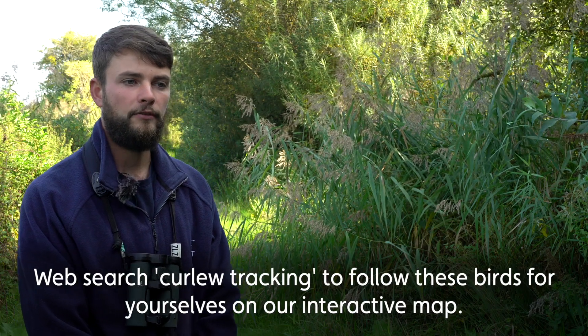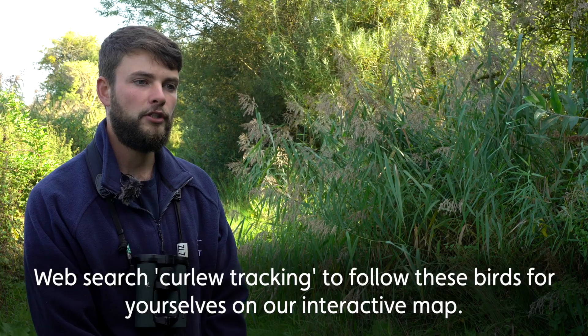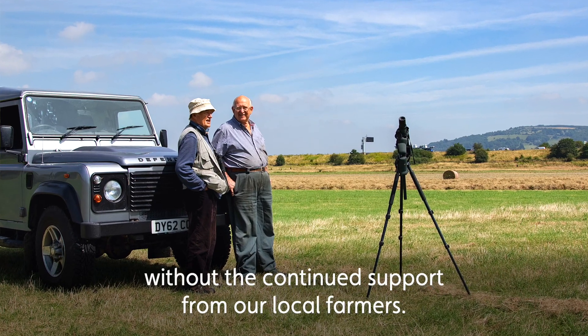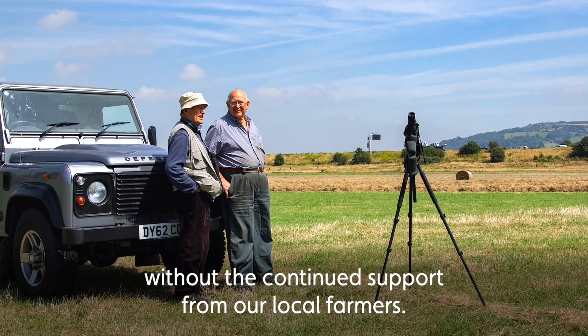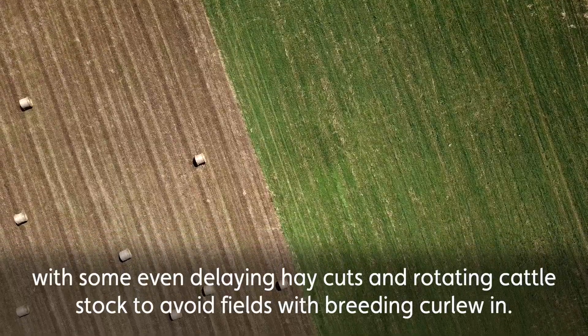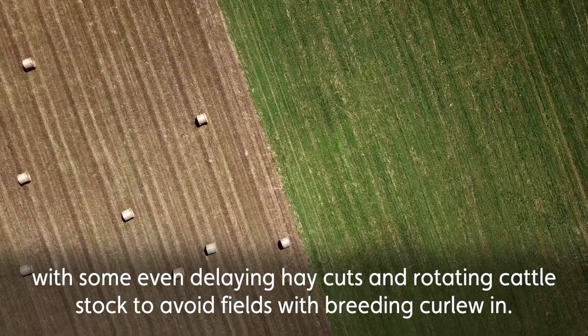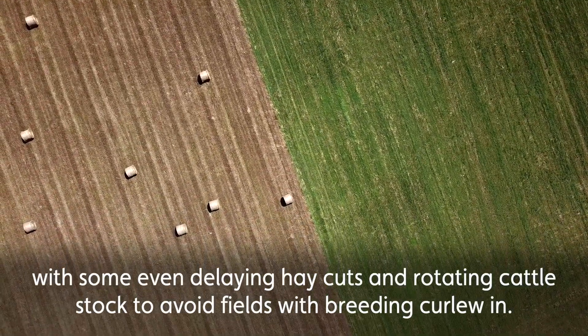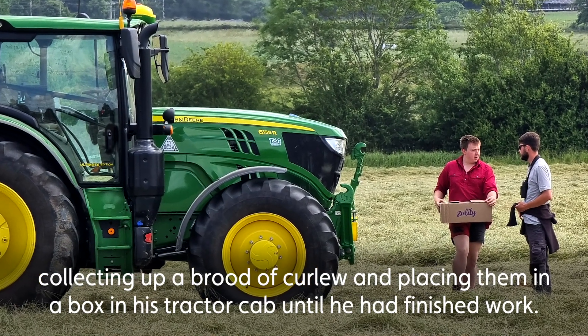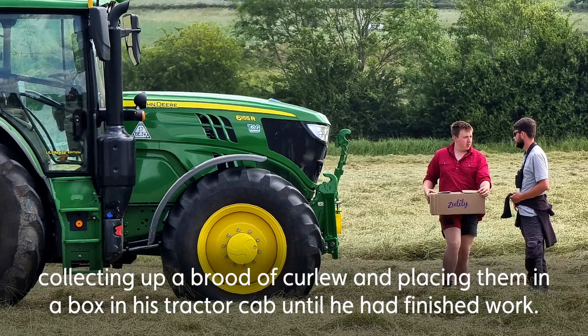Web search 'curlew tracking' to follow these birds for yourselves on our interactive map. Of course, none of this work would have been possible without the continued support from our local farmers. We're extremely grateful to them for keeping us informed about hay cutting plans, with some even delaying hay cuts and rotating cattle stock to avoid fields with breeding curlew in. One farmer went another step further, collecting up a brood of curlew and placing them in a box in his tractor cab until he had finished work.